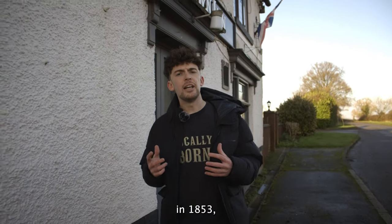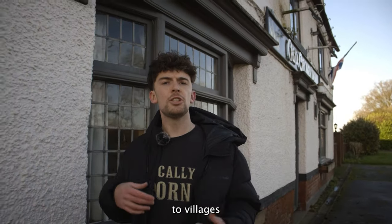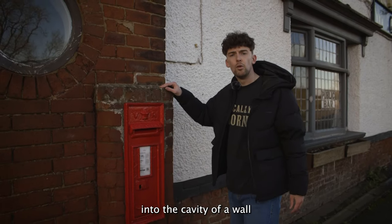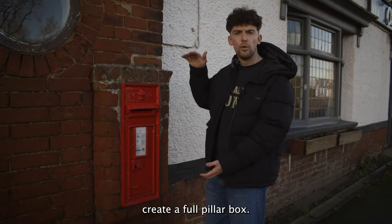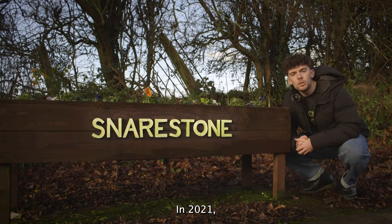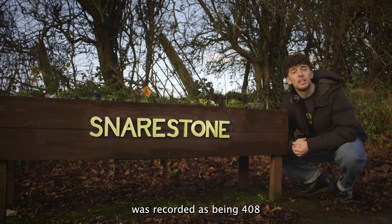Initially in 1853 only roadside pillar boxes had been provided to towns. However, in 1857 a smaller box was created and provided to villages and rural communities, or where street lighting and pavements were minimal. This box was recessed into the cavity of a wall or attached to a lamp post, and this meant that it saved the post office money as they didn't have to create a full pillar box. Also, where population density was less, there was no need to have so much space for letters. In 2021 the population of Snareston was recorded as being 318 people; in 1846 the population was recorded as being 408 people.